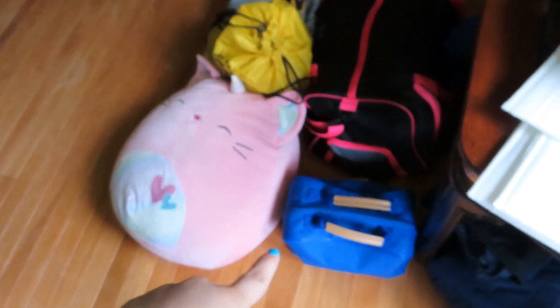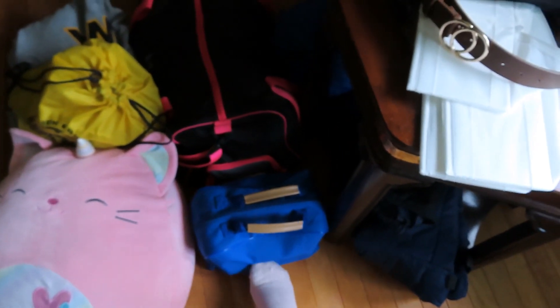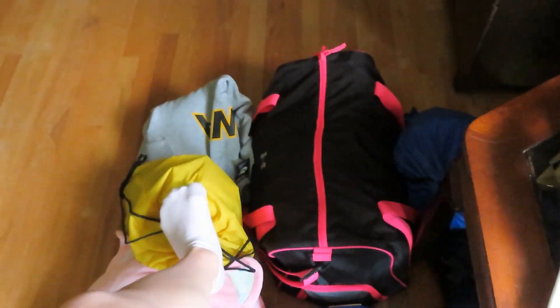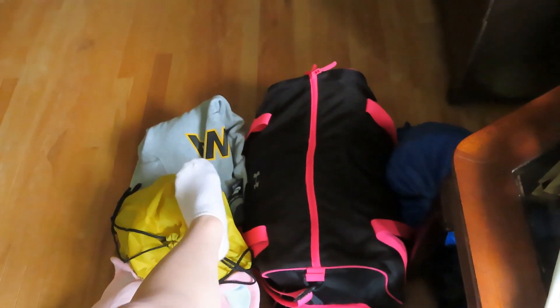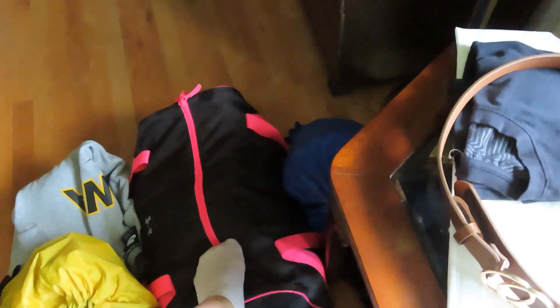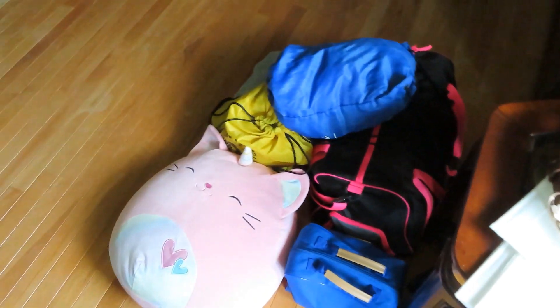I packed my giant squishmallow, bathroom stuff, travel stuff, last minute things. Two sweatshirts, all my clothes basically, more hygiene stuff, and then this whole string bag is just my swimsuits. Overpacked? Yes. Prepared? Yes.